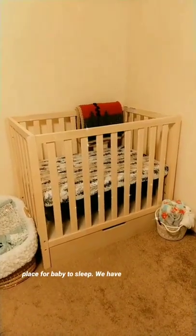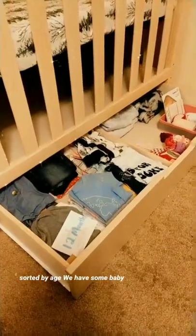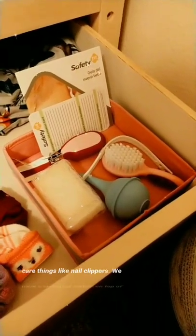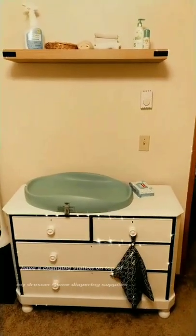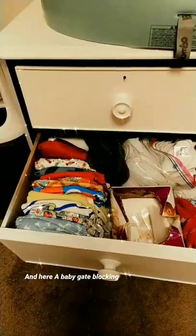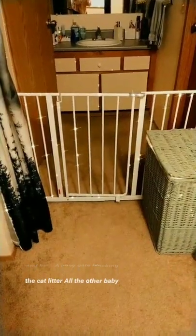We have a safe place for baby to sleep. We have a pretty good stash of clothes, sorted by age. We have some baby care things like nail clippers. We have a changing station on top of my dresser, some diapering supplies on this shelf, cloth diapers here and here, and a baby gate blocking the cat litter.